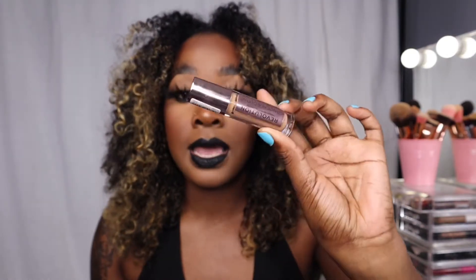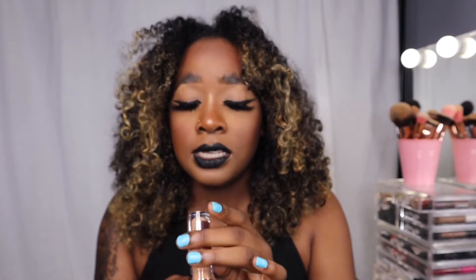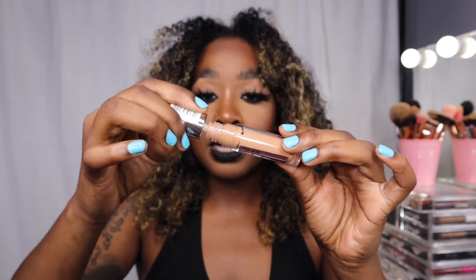I'm using drugstore concealer right now — I don't know about foundation, but concealer yes. I'm going to go from drugstore to high end. The first thing I got, which I fell in love with when I used it, is the Makeup Revolution concealer. This is what I'm using right now.